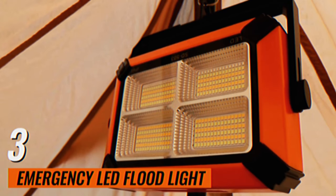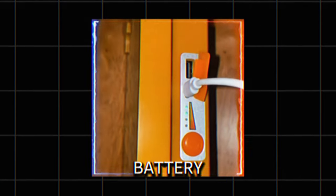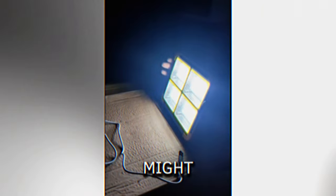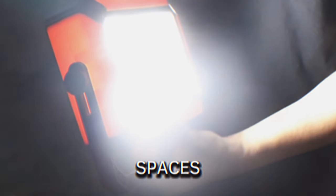Emergency LED Flood Light. Designed to provide bright illumination during power outages, this floodlight operates on a backup battery for up to 180 minutes. It is wall-mounted, making it easy to install in key areas where light might be needed during emergencies. This gadget is ideal for both commercial spaces and homes, ensuring that you won't be left in the dark when the power goes out.